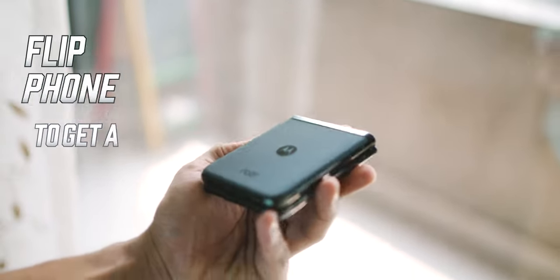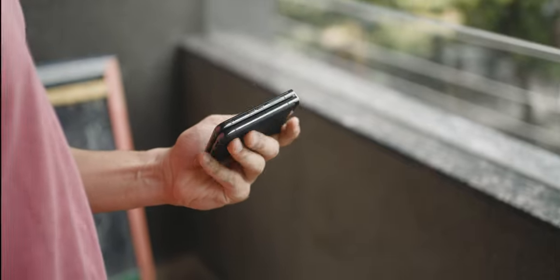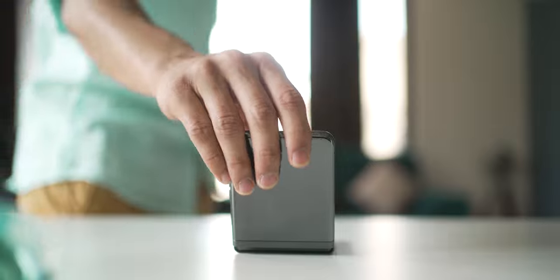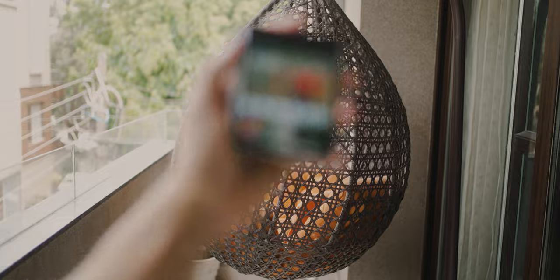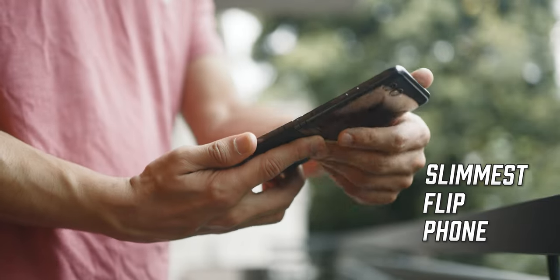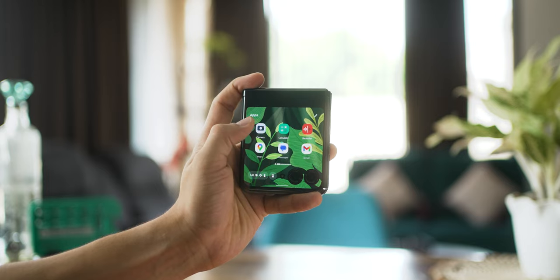The number one reason to get a flip phone is not because it looks cool or because it can fold in half making it smaller. It's also not because they're more durable now or that they've gotten more affordable. These are still all great reasons, but the number one reason is that it's also a fully functional pocket-sized mini phone. With the Razr 40 Ultra, Motorola has introduced the slimmest flip phone in the world with the largest cover display — and that is the number one reason.